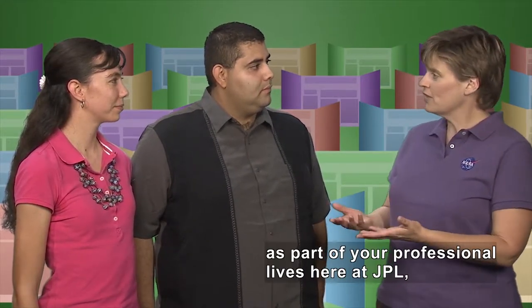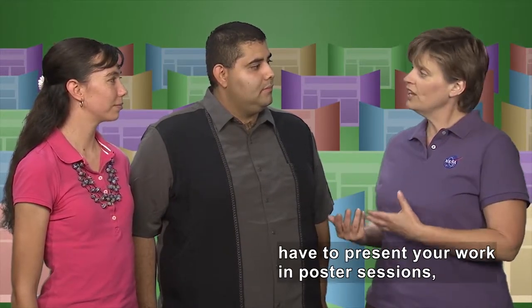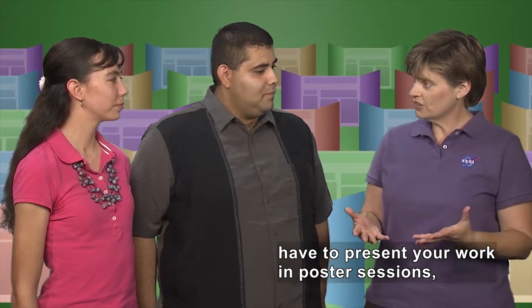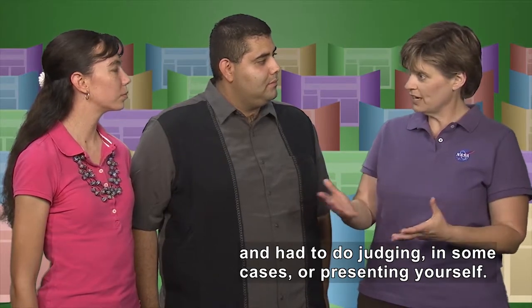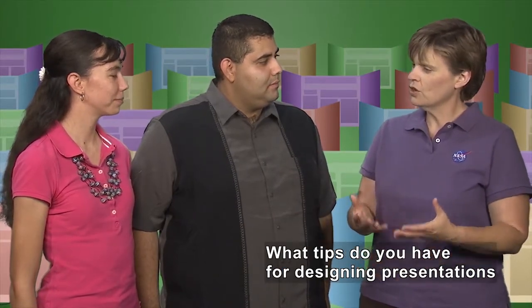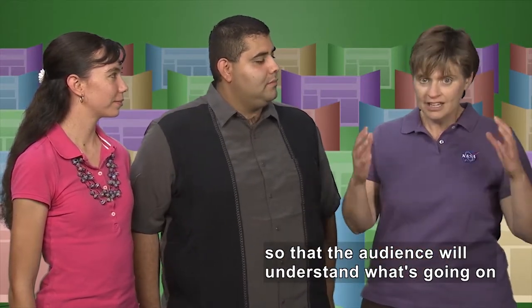Now, Serena and Arby, you both, as part of your professional lives here at JPL, have to present your work in poster sessions. You've also been a part of science fairs and had to do judging in some cases or presenting yourself. What tips do you have for designing your presentation so that the audience will really understand what's going on and it'll grab their attention?